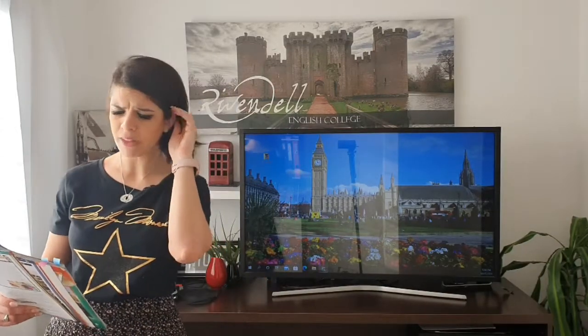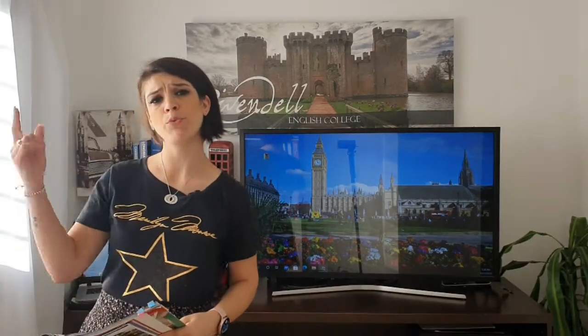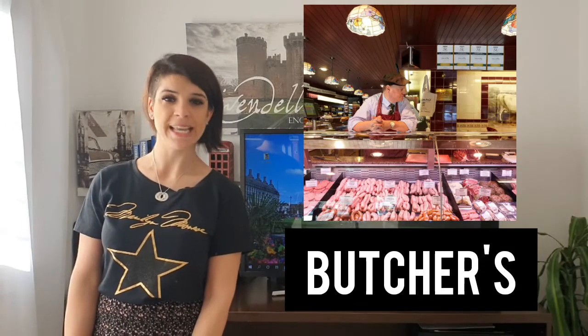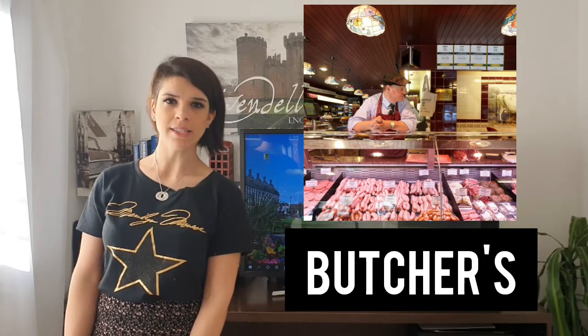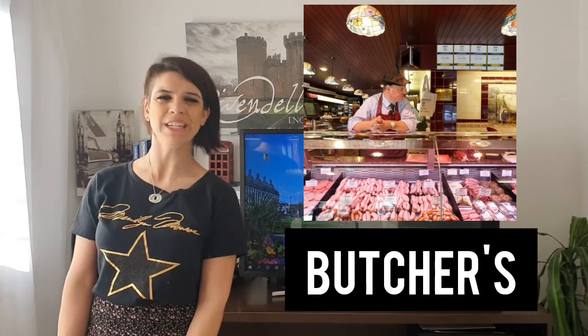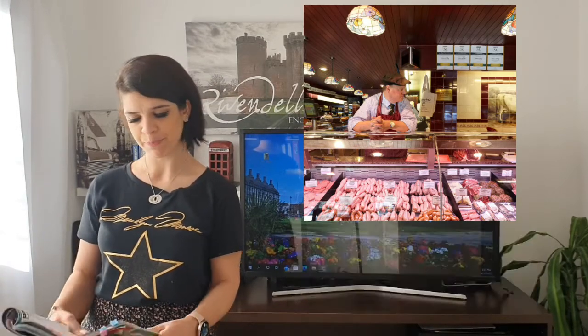Then we have a butcher's. This is a butcher's. In a butcher's we can buy meat, chicken. You can also buy some soya things, for example, and eggs as well.